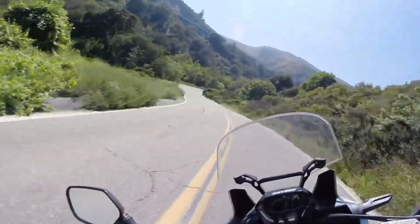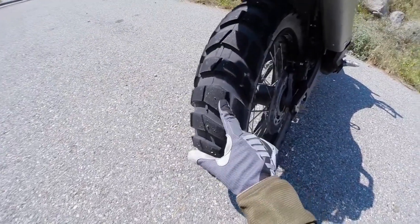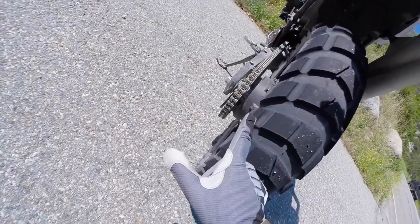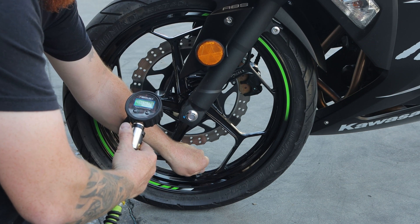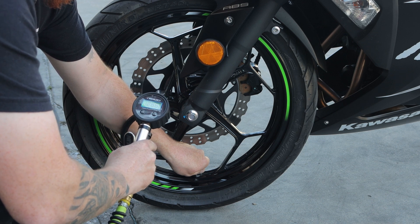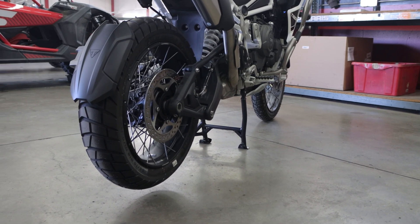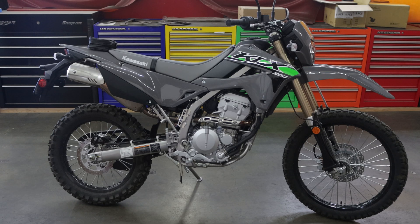Fortunately, there are steps you can take to maximize the mileage of your motorcycle tires. Regular inspections: routinely inspect your tires for signs of wear such as cracks, bulges, or uneven tread wear, and replace tires if you notice any abnormalities. Proper inflation: check tire pressure regularly using a reliable gauge and maintain it according to the manufacturer's recommendations — properly inflated tires ensure optimal performance and longevity. Storage: when storing your motorcycle for an extended period, if possible, elevate it off the ground using a stand to prevent tire flat spots and reduce stress on the sidewall, and store it in a cool, dry place away from direct sunlight.